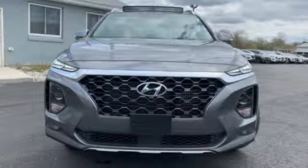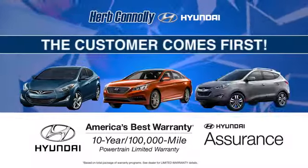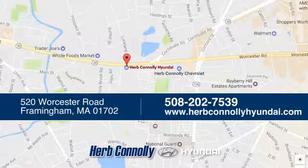See what it can do for you when you take it for a test drive. Welcome to Herb Connolly Hyundai, where the customer comes first. We're conveniently located at 520 Worcester Road in Framingham, Massachusetts.